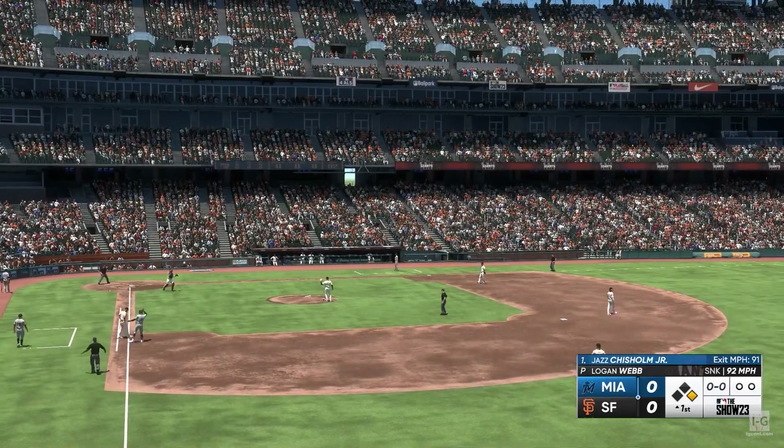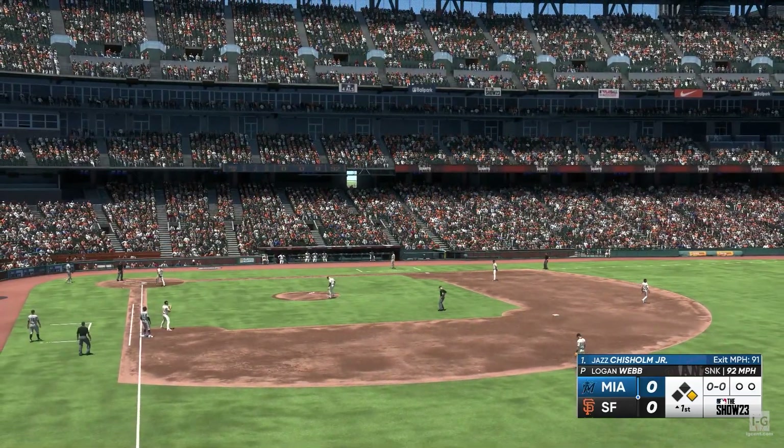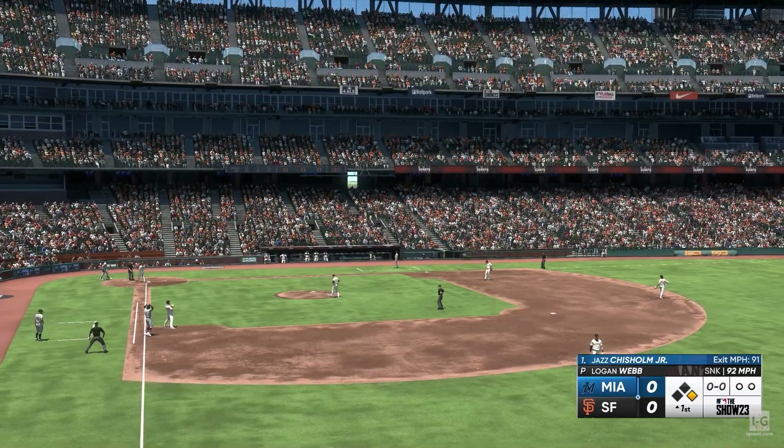A mistake pitch in an 0-2 count. Too good of a pitch to hit right there. You have to expand the zone. Keep that leadoff man off first base.